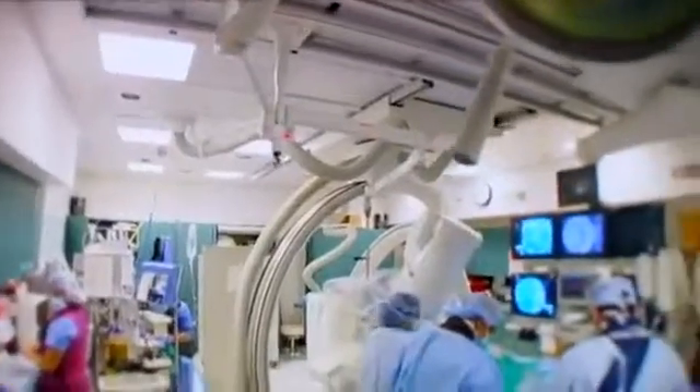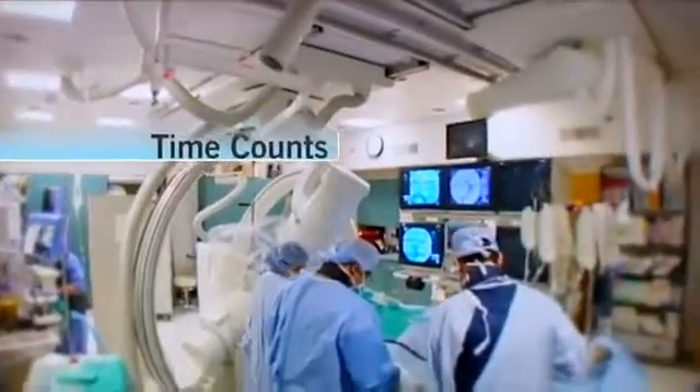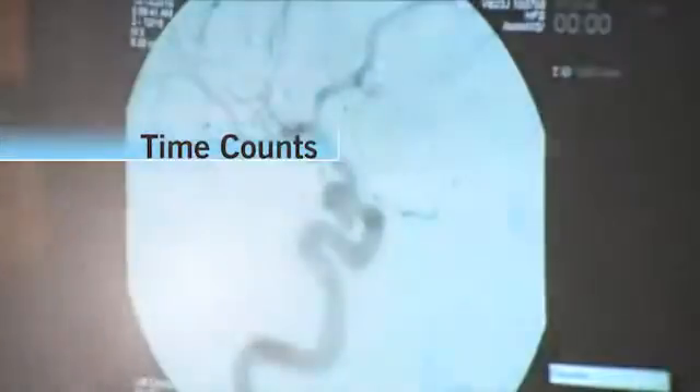Only two to seven percent of people eligible in the U.S. for tPA ever get the clot-busting drug in time.